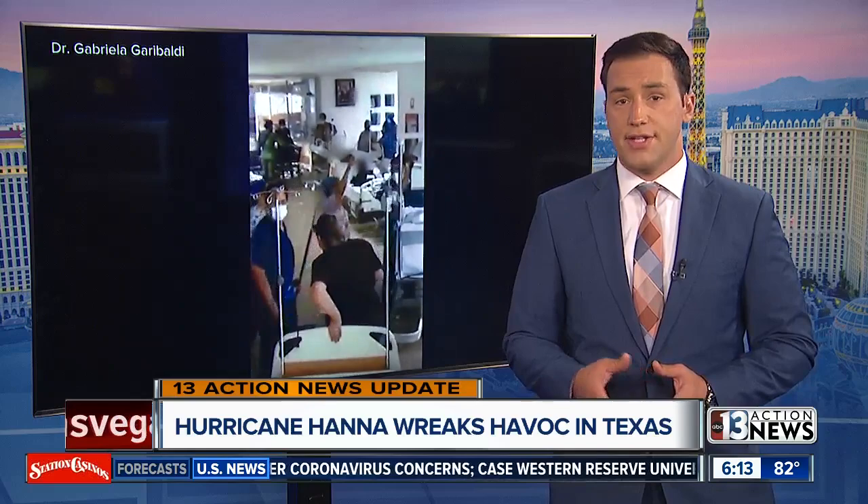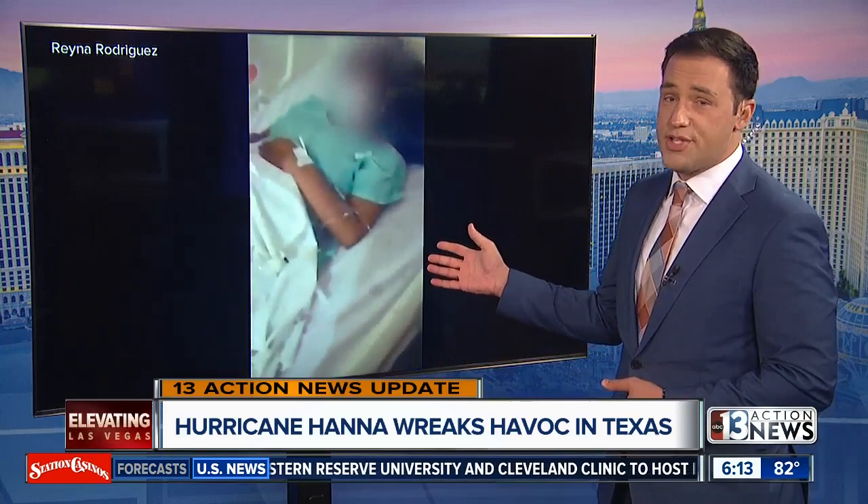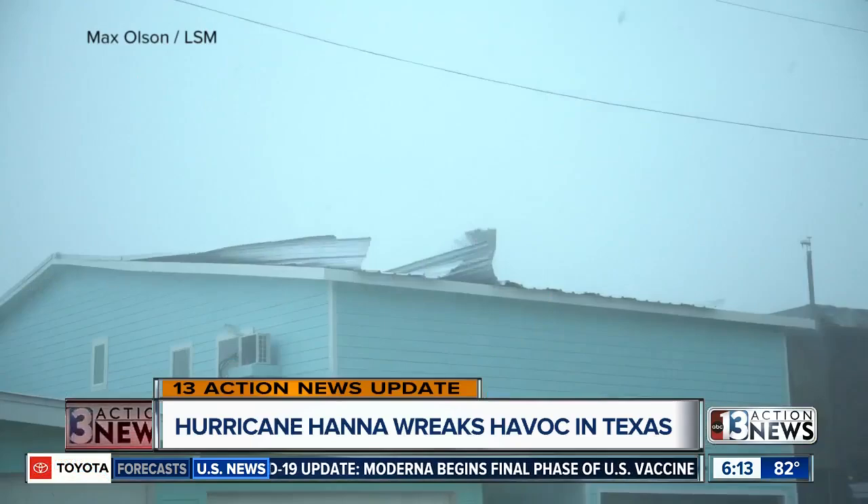Welcome back this morning. We're starting to see some of the damage left behind by Hurricane Hannah, the hurricane that hit the Gulf Coast of Texas over the weekend. Take a look at this video — this is a hospital in southern Texas. You can see the floodwaters spread throughout all of the hallways. Their staff was trying to move patients up to a higher floor to get them out of that floodwater.